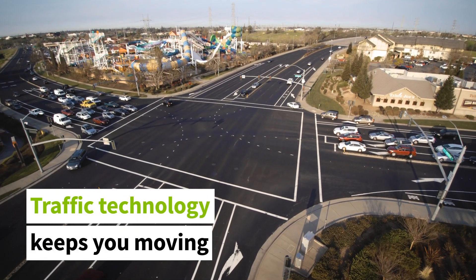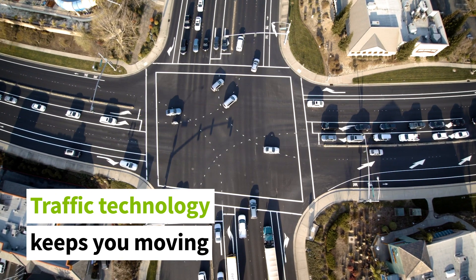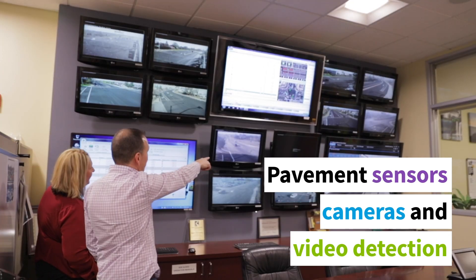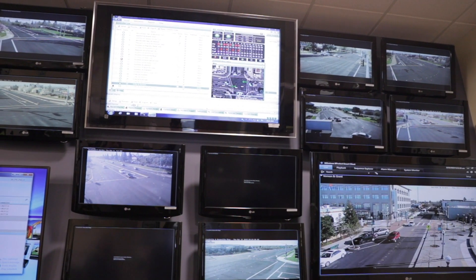Traffic is such a routine and sometimes frustrating part of life that you may not realize how much happens behind the scenes to keep you moving. Sophisticated technology is used to optimize traffic and reduce time spent in your car. The data we receive provides important information to our traffic operations center.